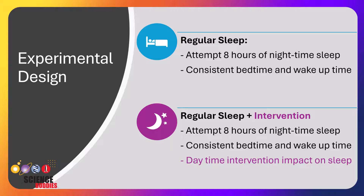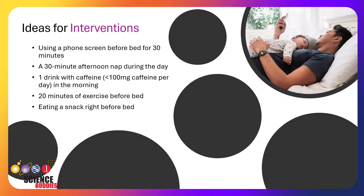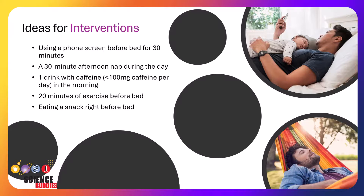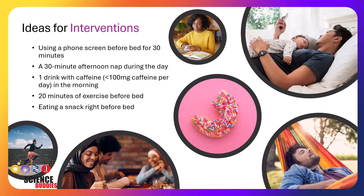Some ideas for interventions could include using a phone screen before bed for 30 minutes each night, adding a 30-minute afternoon nap at the same time each day, drinking a single caffeinated drink during the morning or early afternoon, performing 20 minutes of exercise right before bed, or eating a snack each night right before bed.